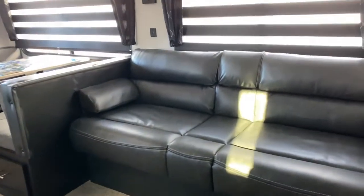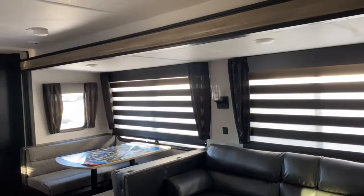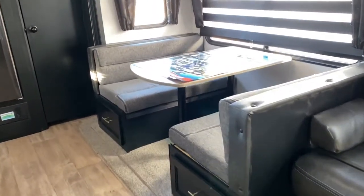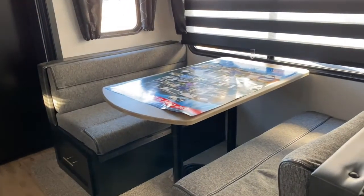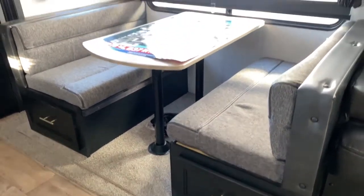Over here you've got a jackknife sofa. This is on the slide — it's a really good sized slide which opens up the floor plan quite a bit. Also on the slide you have your booth dinette, and it does have the ultra deep drawers that extend to the back of the dinette.